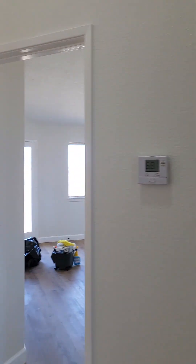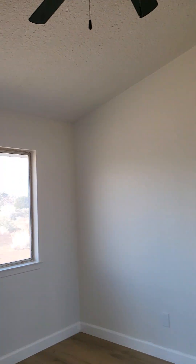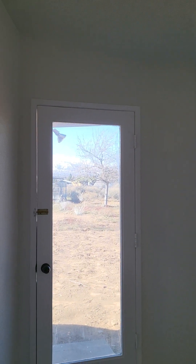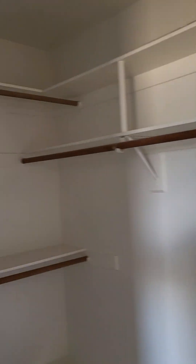Then we have the primary suite, which is a nice size. Again, new fixtures throughout — look at this light! And there's a glass door to the backyard with mountain views — amazing. This property has bypass closet doors, but it's actually a walk-in closet. It's nice, big, and deep with bars and organizers inside.